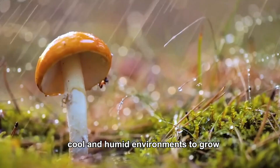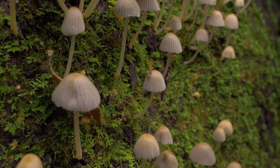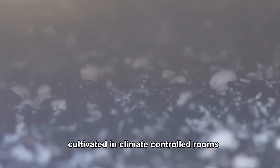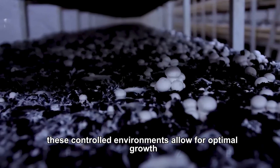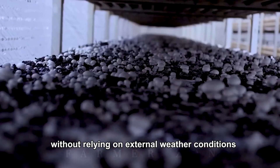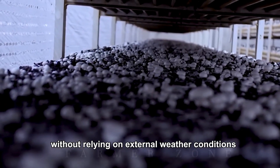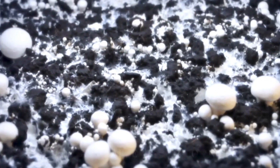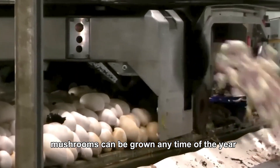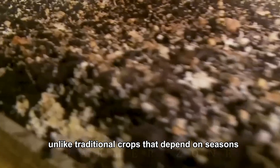Mushrooms need dark, cool and humid environments to grow, which is one of the reasons they're often cultivated in climate-controlled rooms. These controlled environments allow for optimal growth without relying on external weather conditions. Mushrooms can be grown any time of the year, unlike traditional crops that depend on seasons.